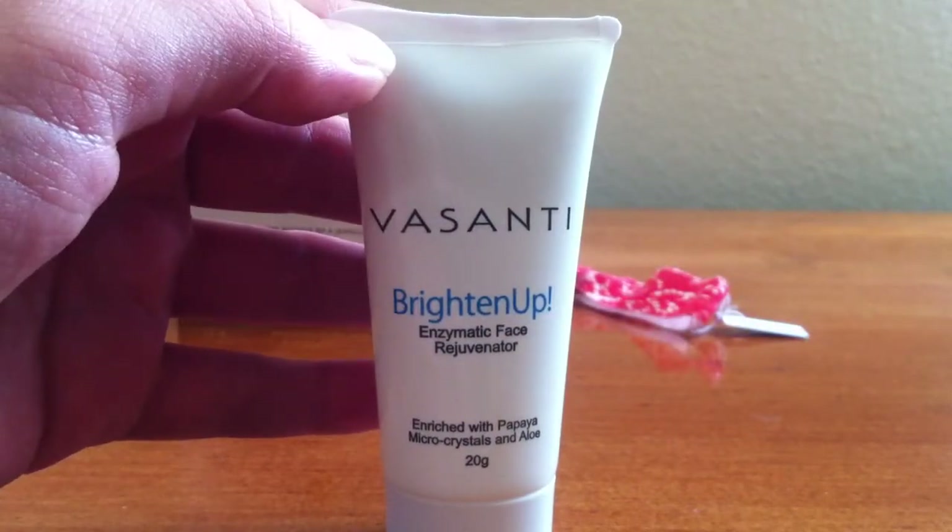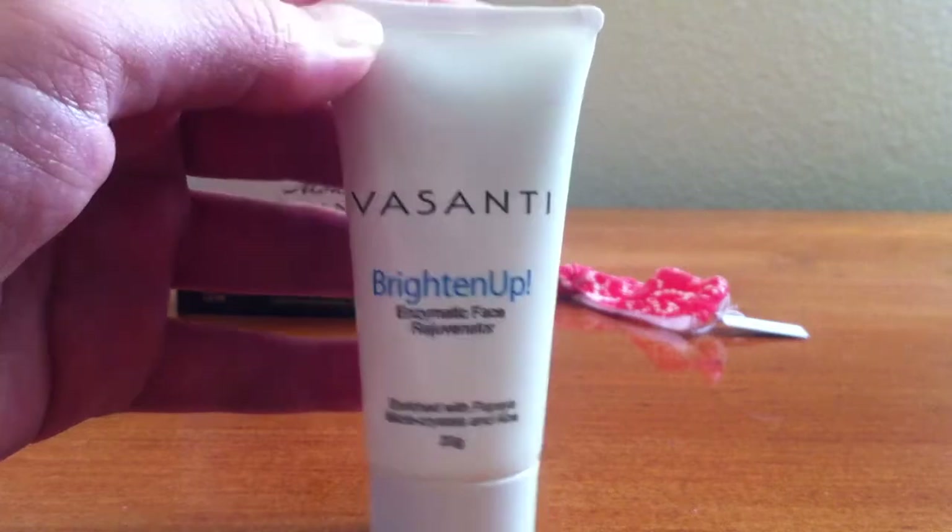Next is by Vasanti. It's called Brighten Up. This is an exfoliating cleanser.